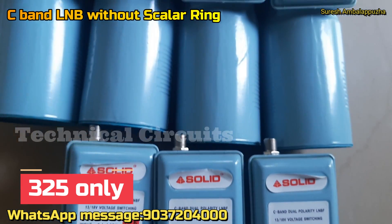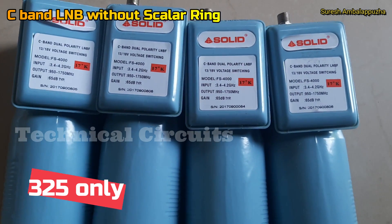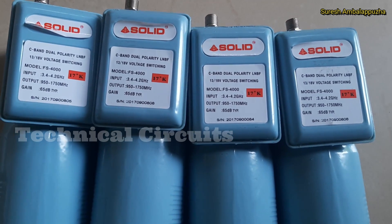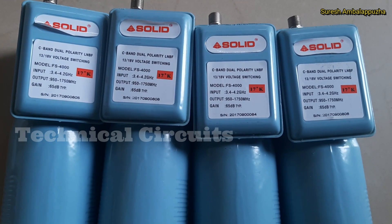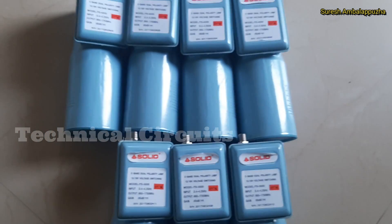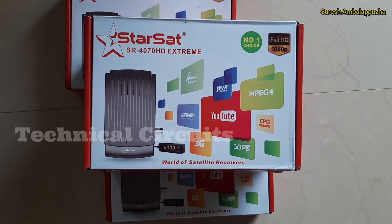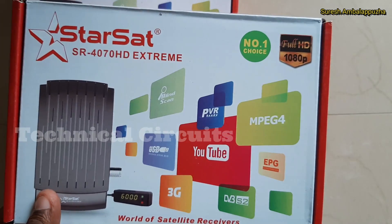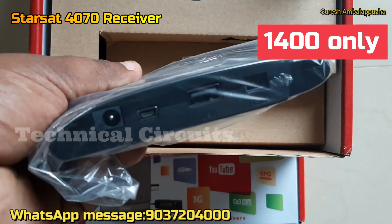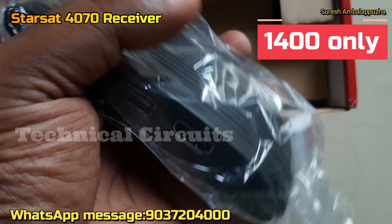C-Band LNB without a scale. It is 3.4 GHz to 4.2 GHz. I will track the LNB. It is 3.7 GHz. I will show you the price of LNB. We have an offer for the LNB.